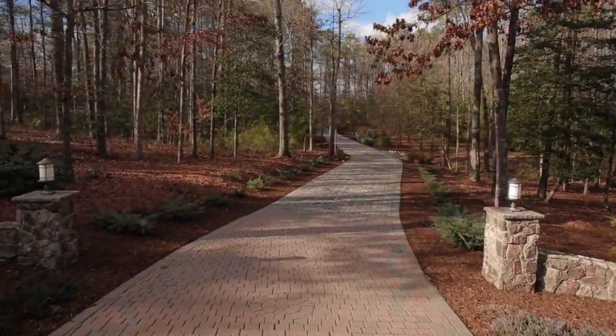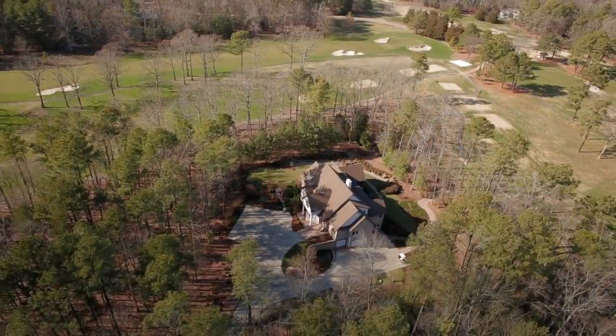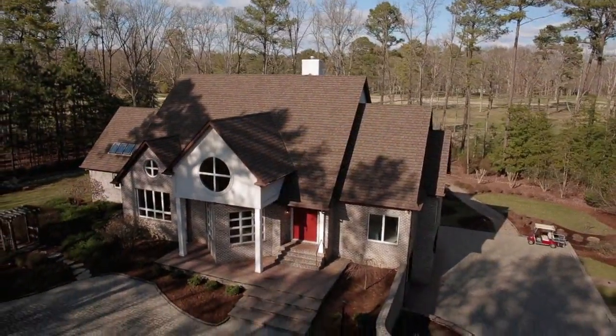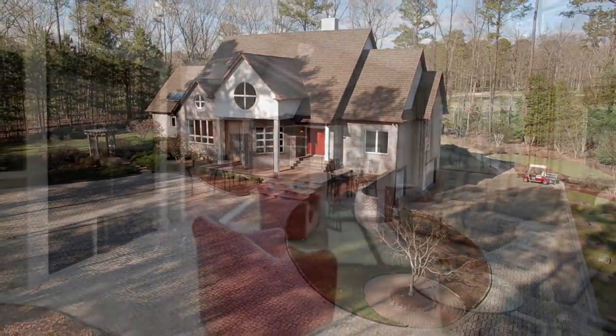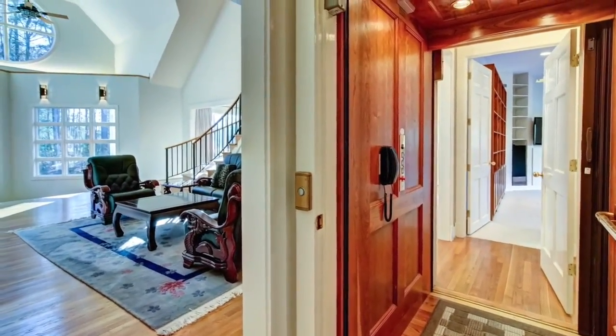The private setting is spectacular with panoramic views of the Mannequin Course holes 8 and 12. This magnificent custom-designed all-brick home features two first-floor master suites, a modern and open floorplan, cathedral ceilings, and an elevator.